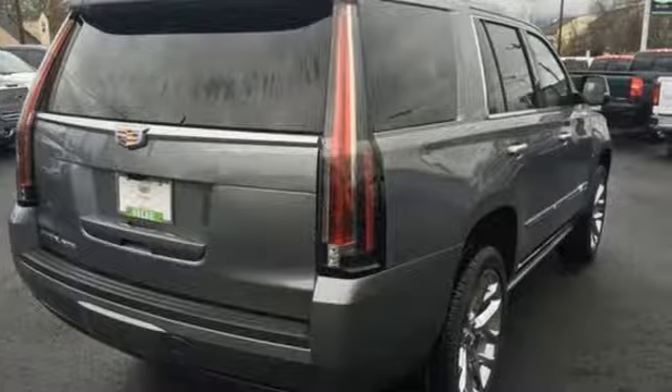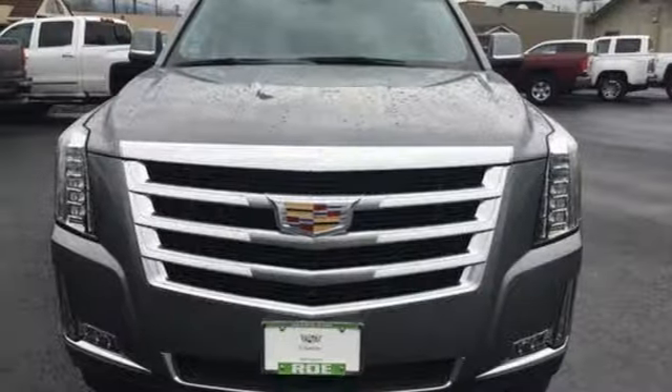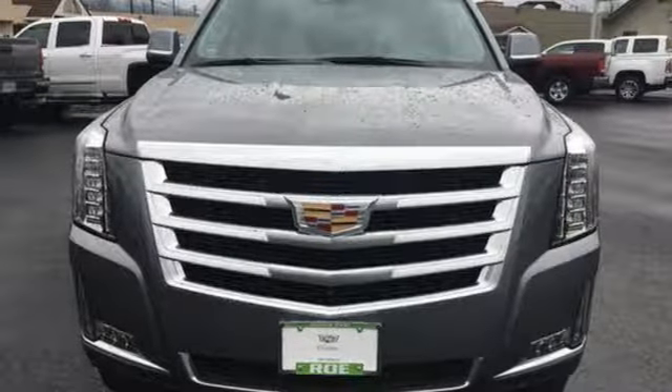Cadillac embodies a passion for performance, craftsmanship and innovation. Someone is going to drive this fantastic vehicle off the lot. It should be you. Test drive it today.